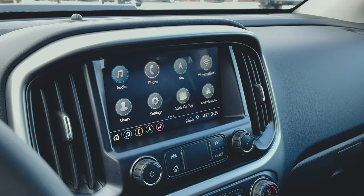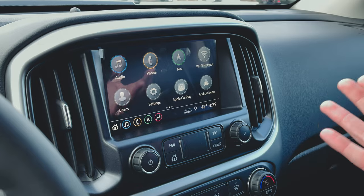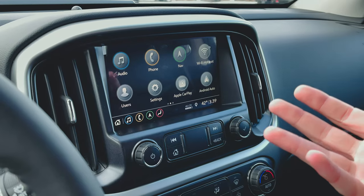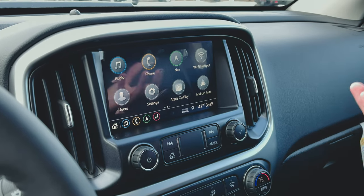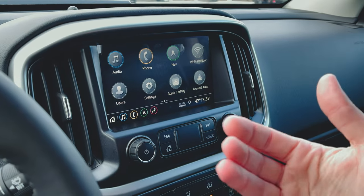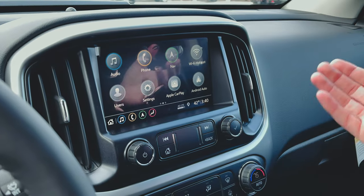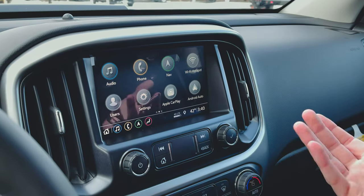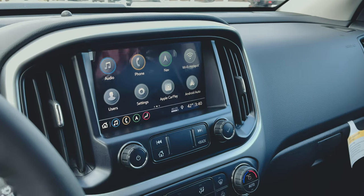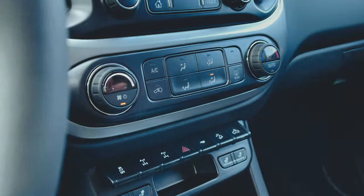You can pull up the backup camera right from the screen. This one has built-in navigation, but if you get one without nav, don't let that change your buying decision too much — it'll save you money and you can always use your phone's navigation. Honestly, I have nav in my own truck and I still use Waze on my phone all the time, so just something to keep in mind.